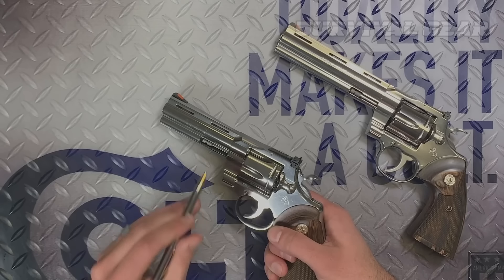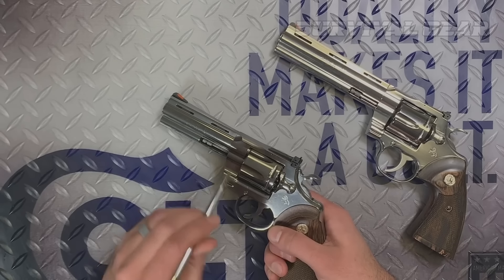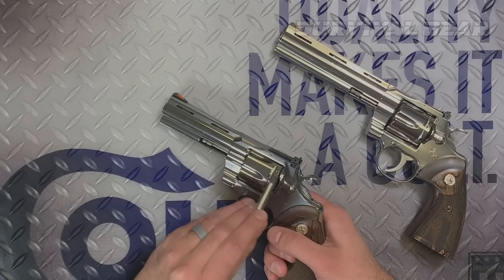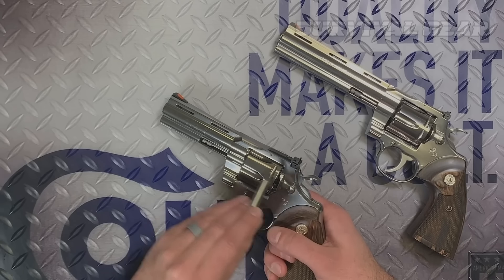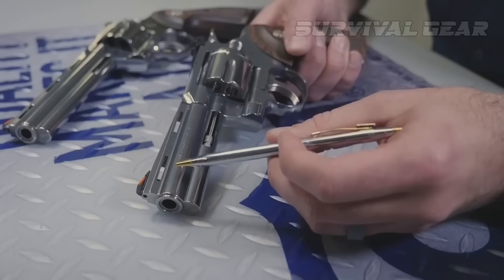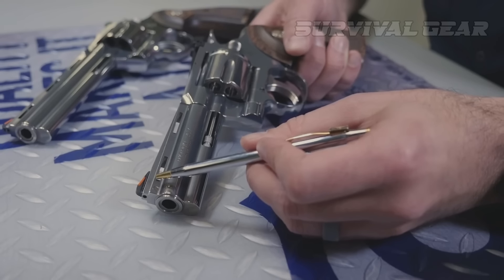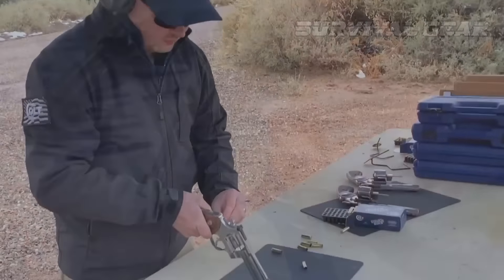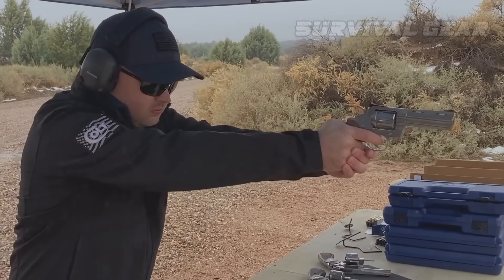It comes in two lengths: a six-inch and a four-inch. Like the King Cobra Target and King Cobra, the Python features a recessed crown. The most prominent feature of the Python is its ventilated rib, which is instantly identifiable due to its appearance. The combination of the barrel and rib's heavy profile and the thick frame of the Python adds up to a good amount of weight forward.